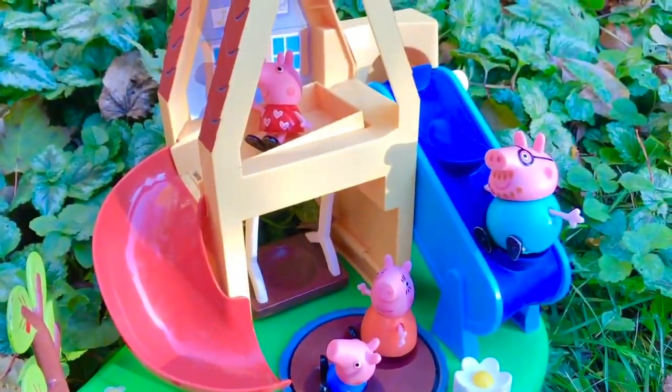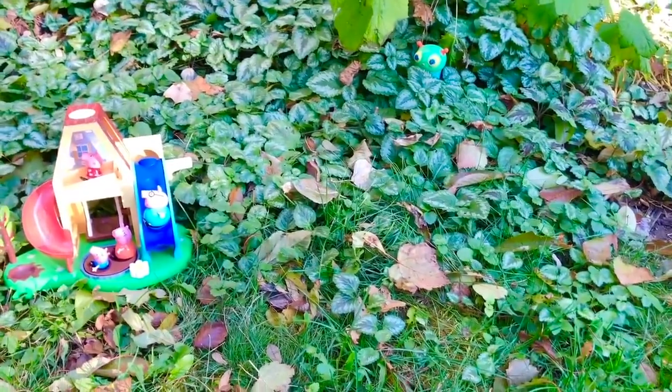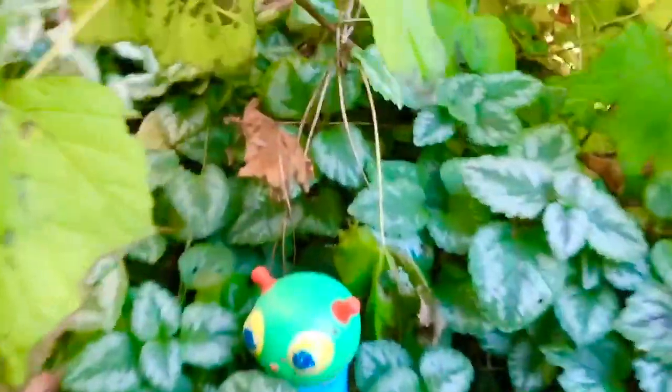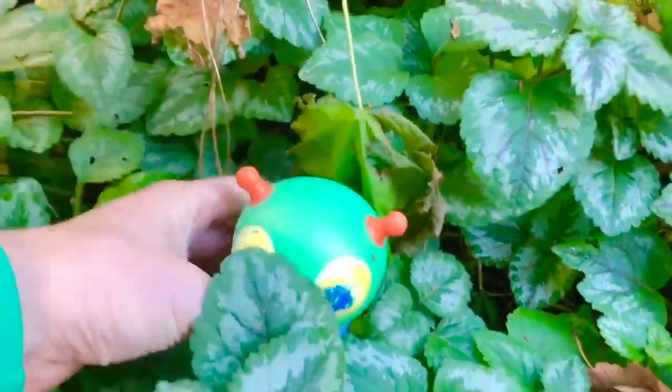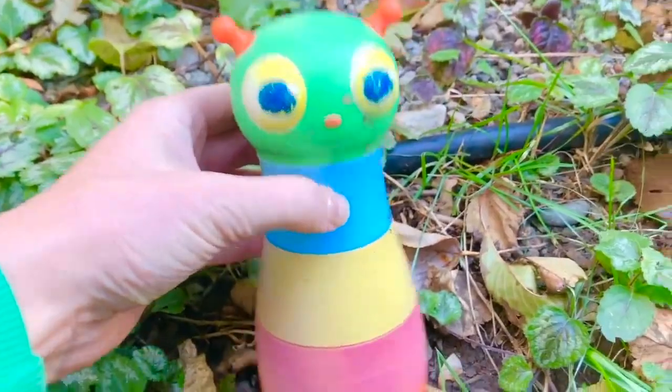Let's play I Spy. I spy with my little eye, a toy in the bushes. Do you see it? There it is! Okay Tiny Fans, if you love our videos, please support us by hitting the link below. Thank you and goodbye!